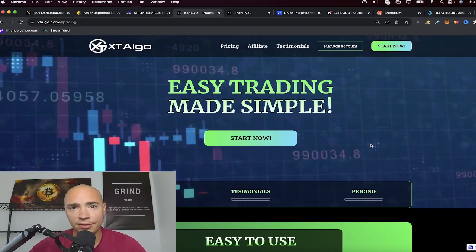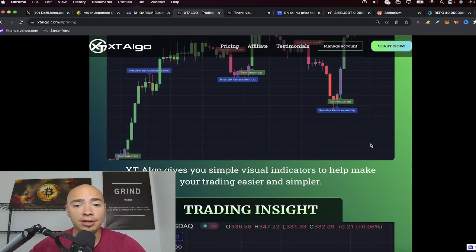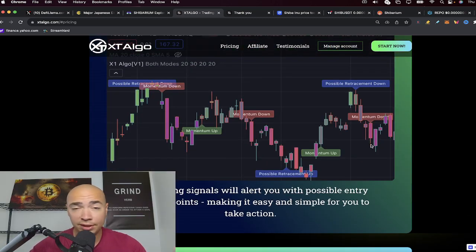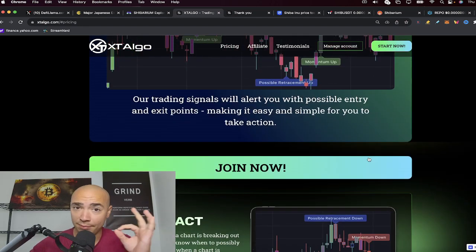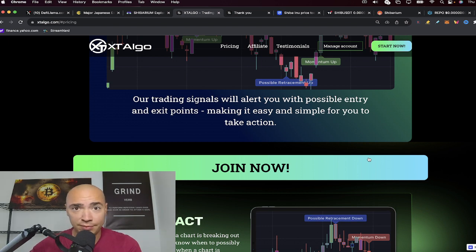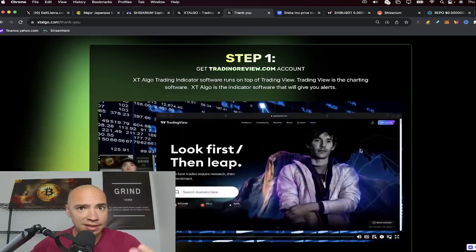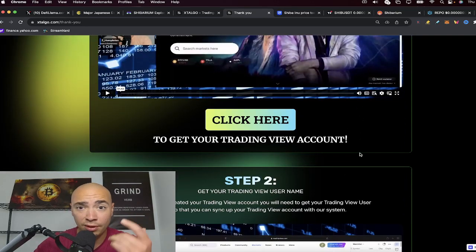Check out XT Algo if you're looking to get into trades. XT Algo gives you simple visual indicators to help make your trading easier. You can try it risk-free for 30 days, and if you don't like it, you'll get a full refund. Execute one successful trade in the first month and you'll see how beneficial it is. Trading signals alert you with possible entry and exit points, and there are step-by-step tutorials after purchase. Links and a discount code are down below.